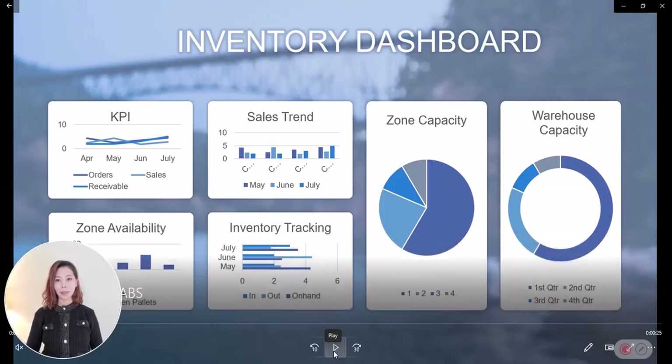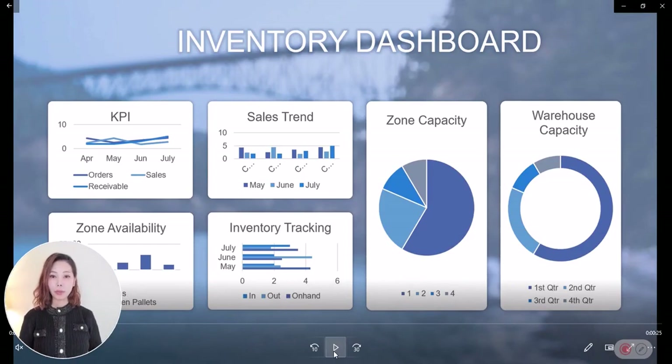Hi, I'm Luisa from II Labs. Today, I would like to introduce to you another digital dream solution from II Labs: 3D Inventory.